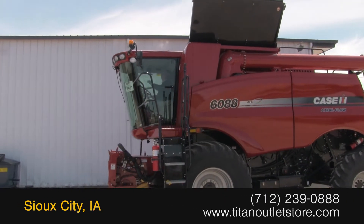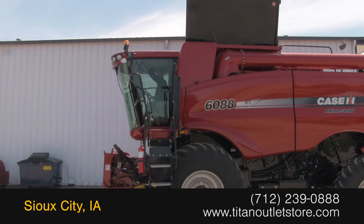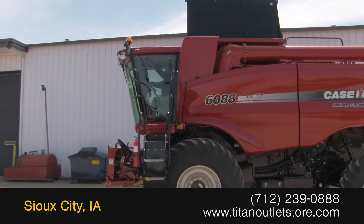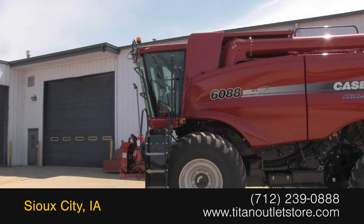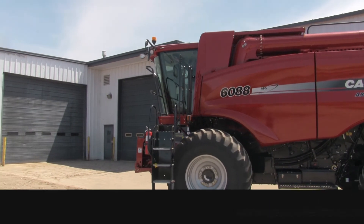For more information on this Case IH 6088, contact our sales team at the Titan Outlet Store. To view more equipment videos, check out and subscribe to our YouTube channel.